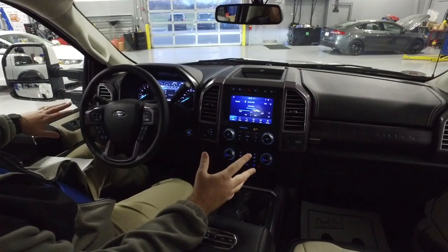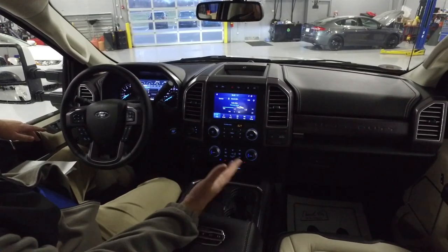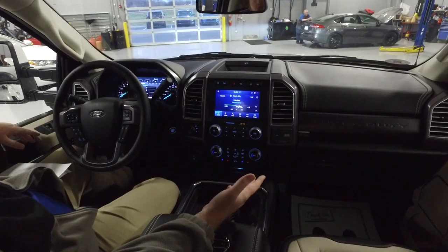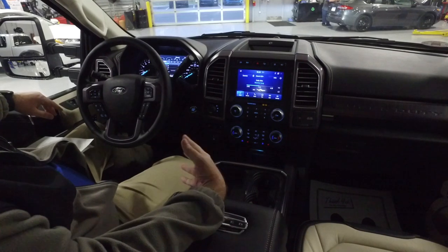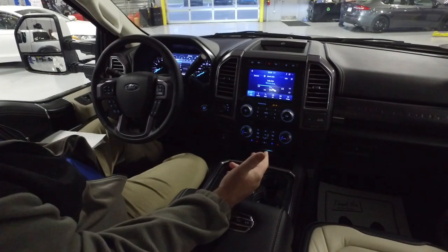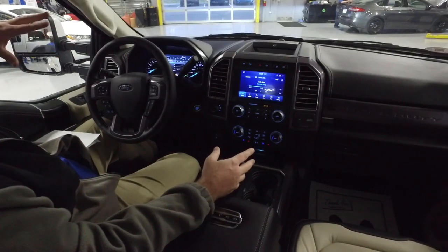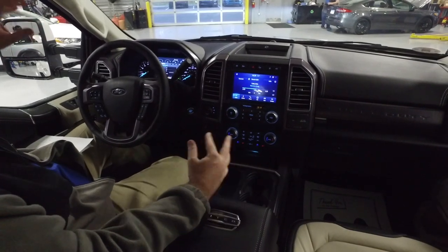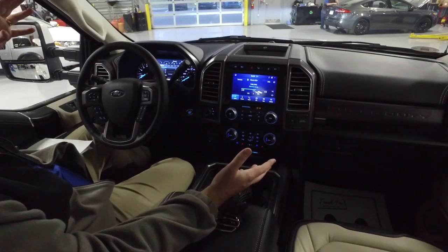With that big motor also comes a new 10-speed transmission. A lot of people assume it's the same one that's in the F-150 — well, it's not. It's my understanding this 10-speed transmission was researched and developed in-house at Ford. I've got a pretty good amount of wheel time in these trucks and it's really interesting driving the 10-speed versus the previous transmission.